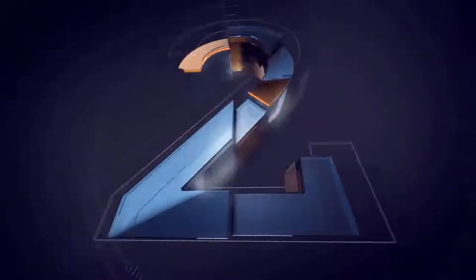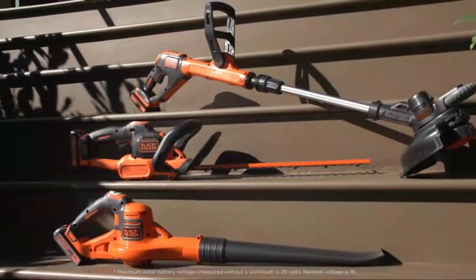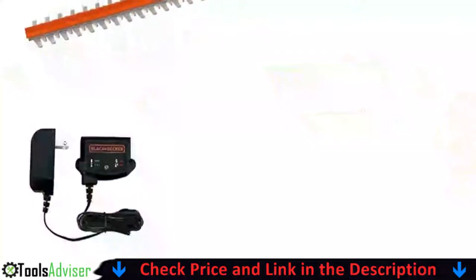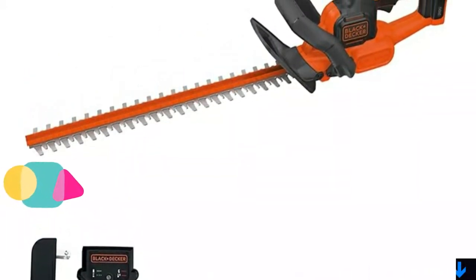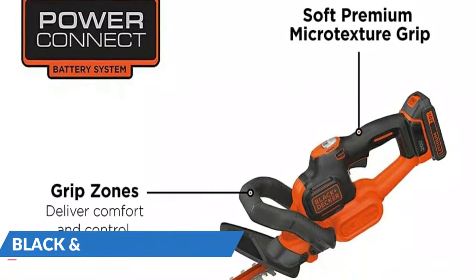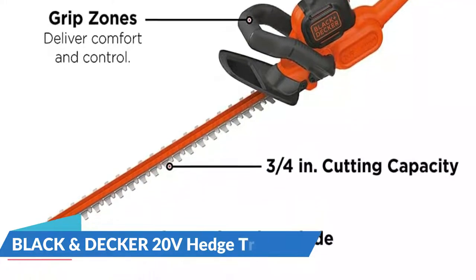Our second best hedge trimmer is the Black+Decker 20V Hedge Trimmer. To keep your yard looking well-maintained, add this cordless hedge trimmer to your arsenal of landscaping tools. This handy hedge trimmer has ergonomic grips and a low-vibration dual-action blade for supreme comfort and performance while cutting overgrown hedges, bushes, and shrubs. Power Cut mode makes it simple to cut through those extra tough branches, making fast low-vibration cuts on branches up to three-quarters of an inch in diameter. With the push of a button, you can power through even the toughest cuts with a powerful dual-action blade.